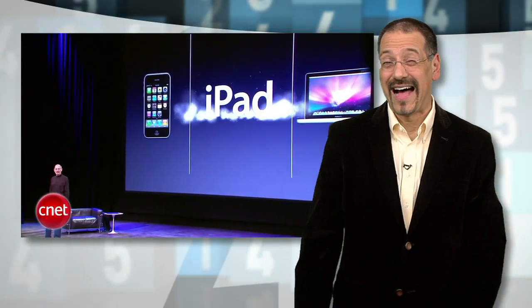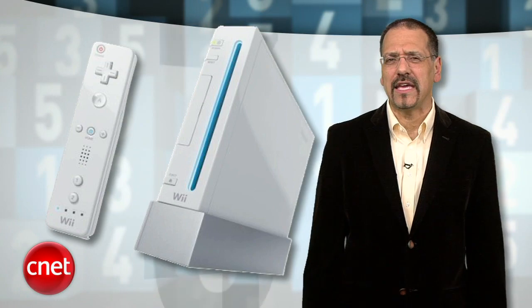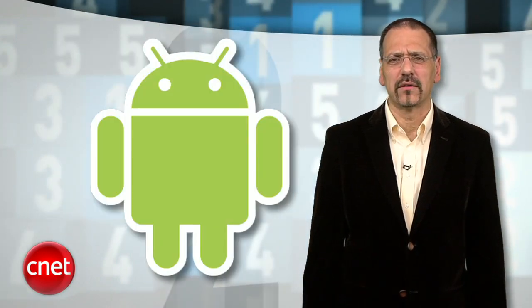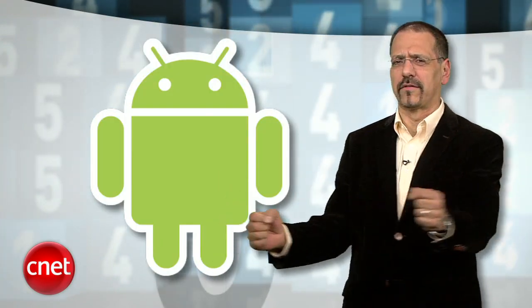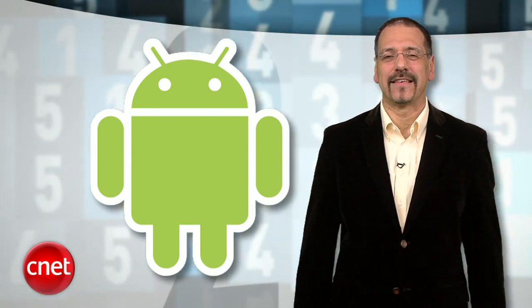Before we get to our number one worst-named tech product, a reminder: a bad name does not keep a good product down. Do you recall the groaning when Steve Jobs announced iPad? And we all had our jaws in our laps when Nintendo announced Wii. And can there be a dorkier, geekier name than Android? So you see, Cooler — you could have been a hit if you just hadn't sucked.